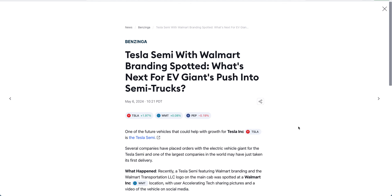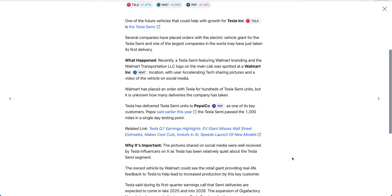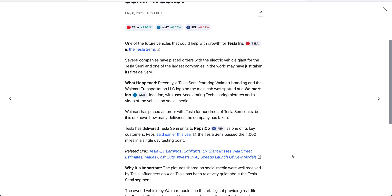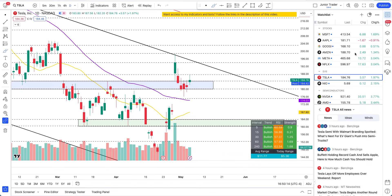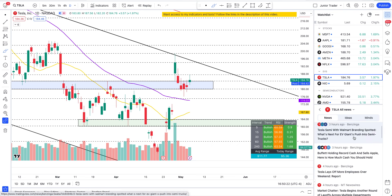So this is interesting: 'Tesla Semi with Walmart branding spotted — what's next for EV giant?' There's no picture in the article but you can see it on X. Walmart is getting into Tesla Semis — we know Pepsi already has them. So that's another area where Tesla is growing and will be coming up more in the news.